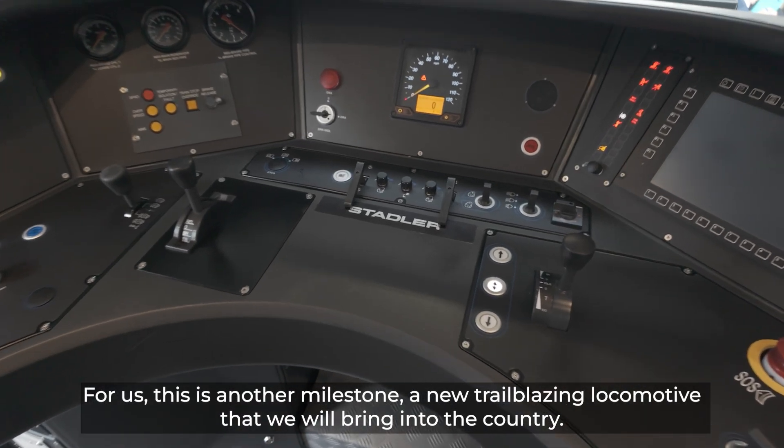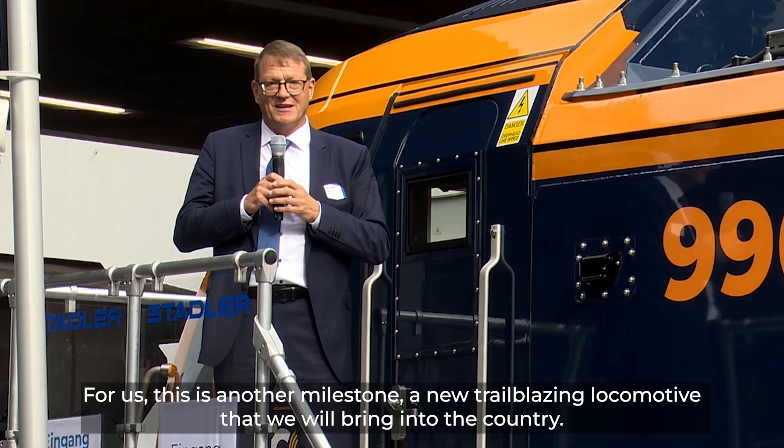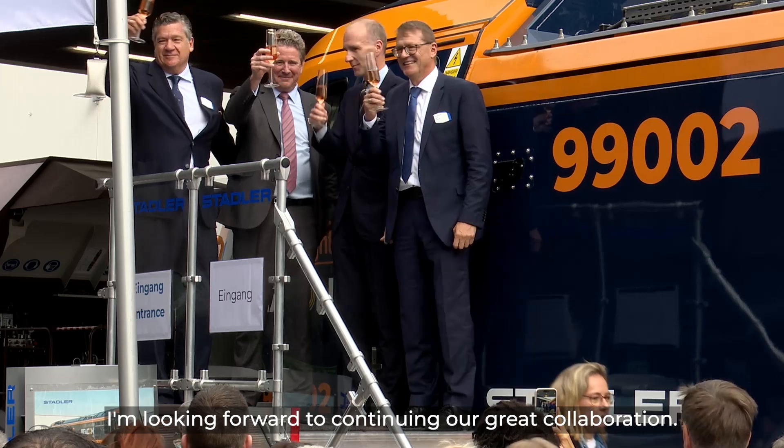For us this is another milestone — a new trailblazing locomotive that we will bring into the country. Thank you very much for the confidence that you have in us in Valencia, and I'm looking forward to continuing our great collaboration.